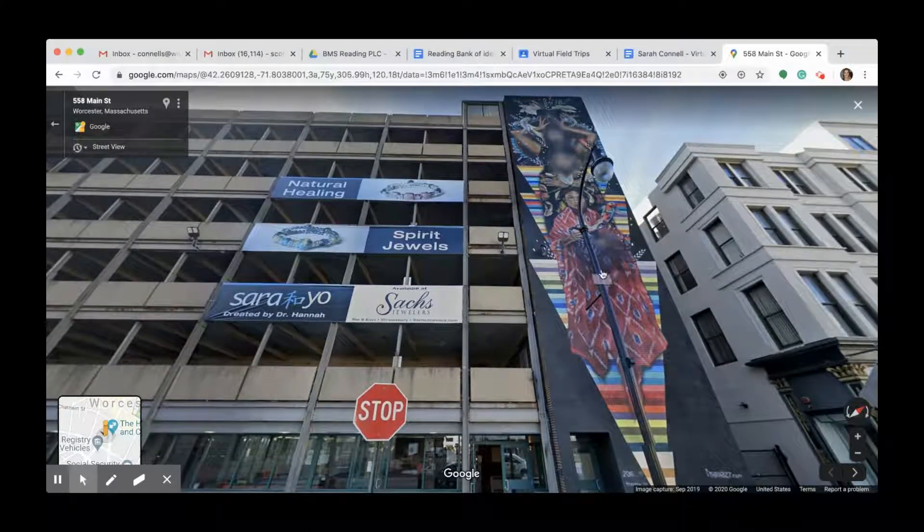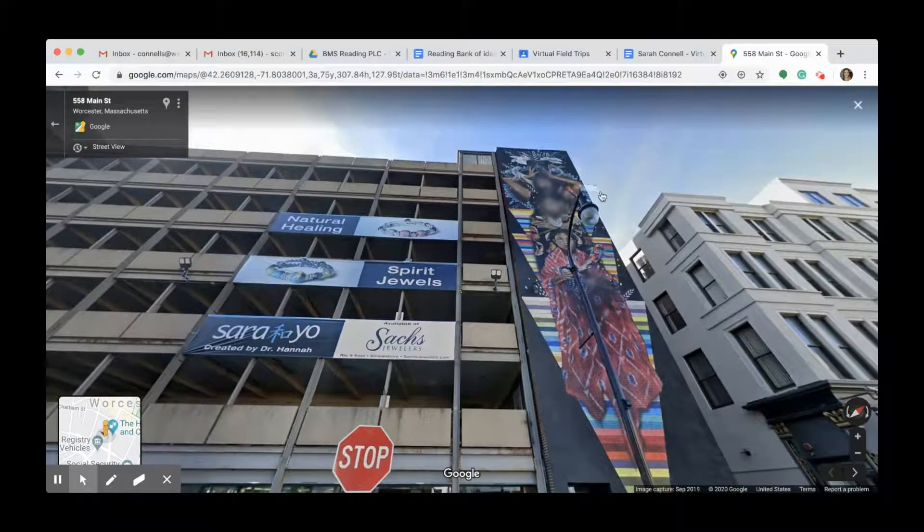There's this picture of him showing them and his daughter is super surprised and excited because she didn't even know that she was going to be so large and in charge on this enormous wall.